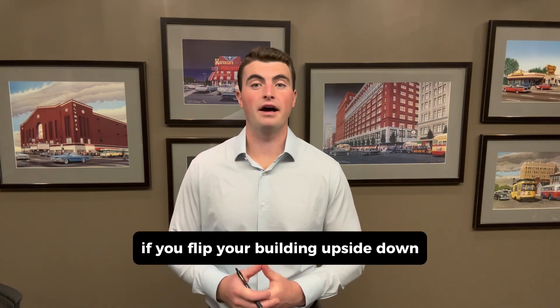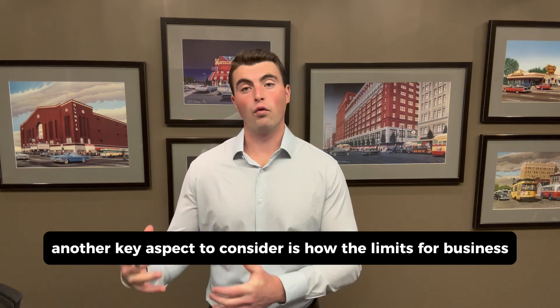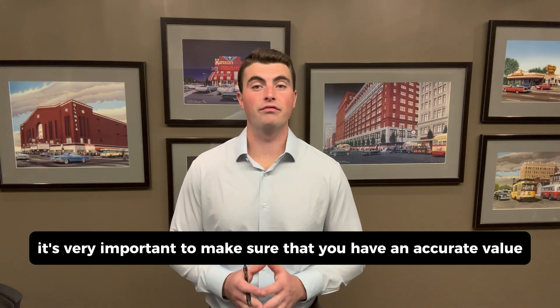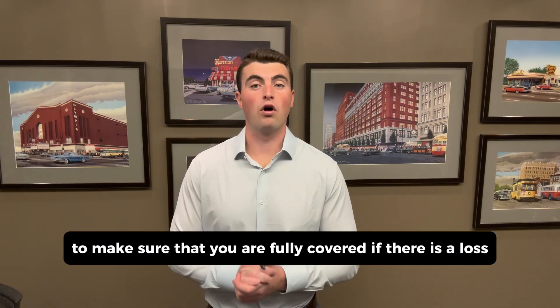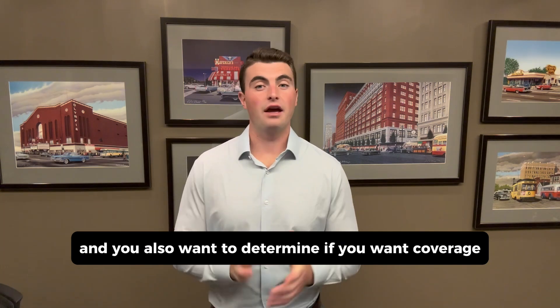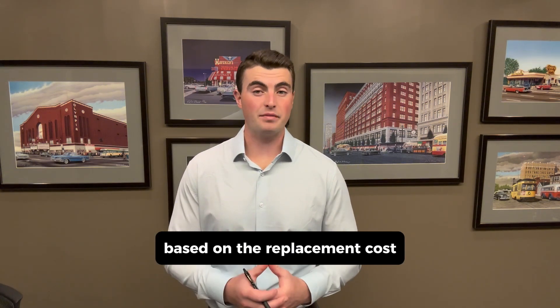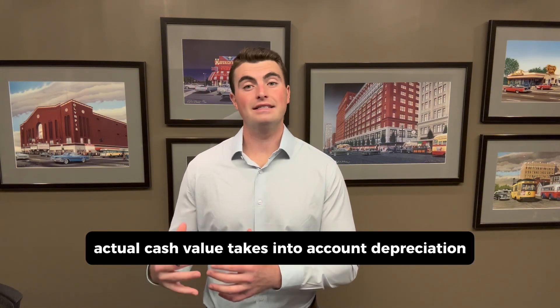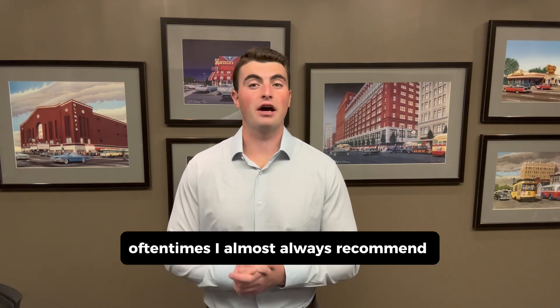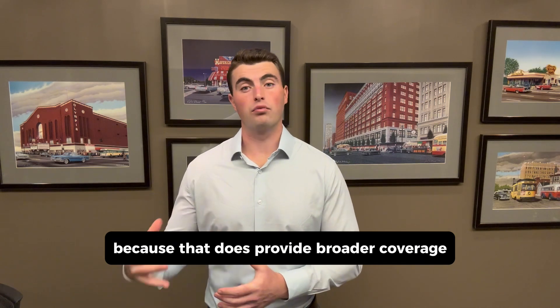If you flip your building upside down, what's going to fall out? Another key aspect to consider is how the limits for business personal property coverage are determined. It's very important to make sure that you have an accurate value for all the property inside your business's facility to make sure that you are fully covered if there is a loss. You'll also want to determine if you want coverage based on the replacement cost or actual cash value for the property. Actual cash value takes into account depreciation. I almost always recommend going with replacement cost because that does provide broader coverage.